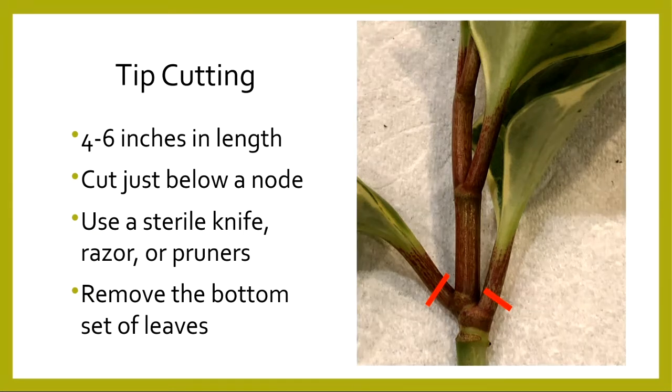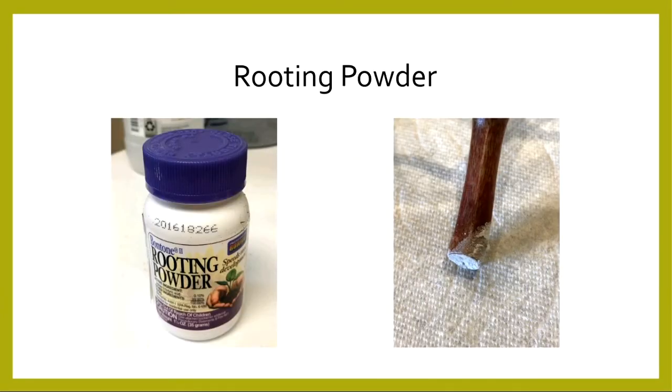Remove the bottom set of leaves, because when sticking the cutting into your media, those leaves would be submerged and rot. To facilitate root development, you can use a rooting hormone — either powder or liquid. I prefer the powder formulation because I can see how much I'm putting on. I pour a little bit into a Dixie cup, slip the end of the cutting in, then shake off any excess. You don't want too much on the end because it can burn off the new roots.